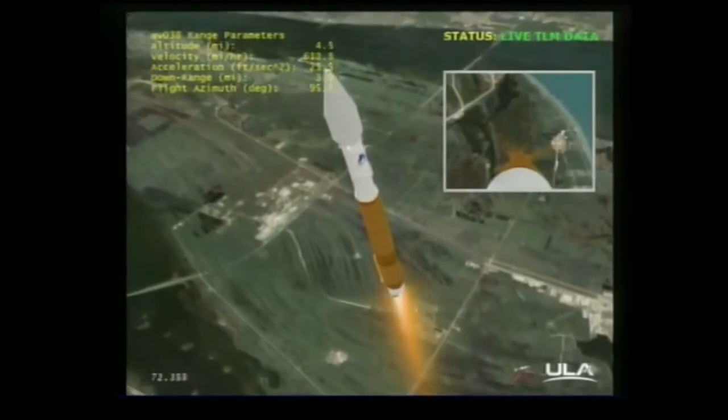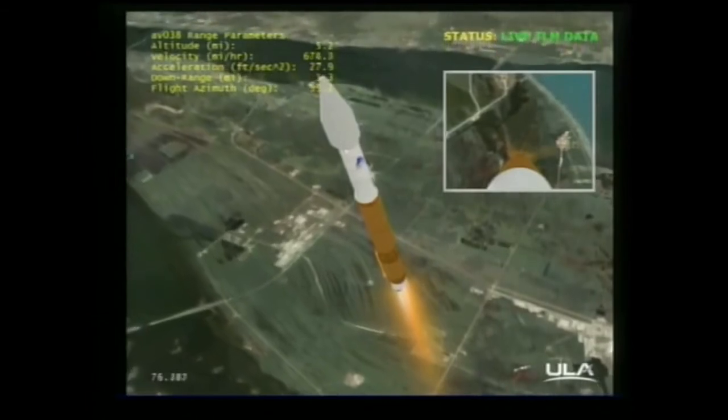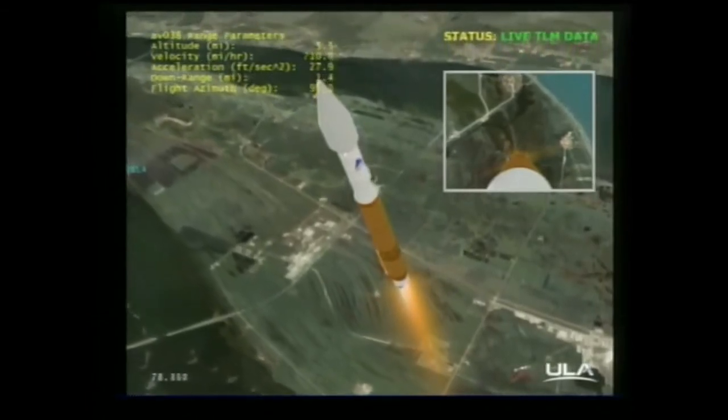Everything is looking good, continuing at 100% thrust. We are now passing through the sound barrier — MAVEN is now supersonic. RD-180 continues to operate at 100% rated thrust. We are about to pass through Max-Q, and we are passing through Max-Q. Rates look good. Engine operating at 100%, and we have throttled down to 95% thrust right on time.